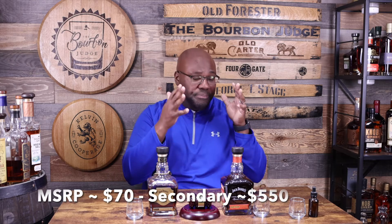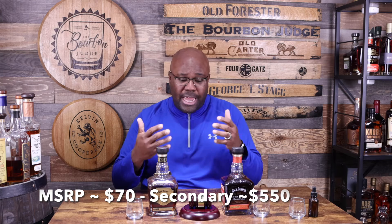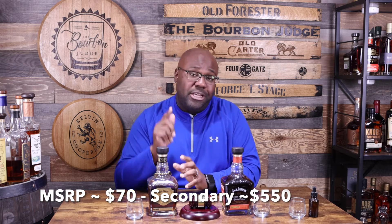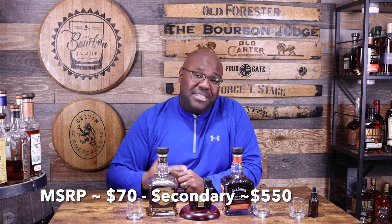From a price standpoint, Koi Hill is about a $70 MSRP, similar to the standard single barrel. I was very fortunate — relationships matter — this is a very limited release. I was able to get it at MSRP through one of my hookups, and I'm very thankful for that. Relationships definitely do matter. However, I've seen this on secondary for...